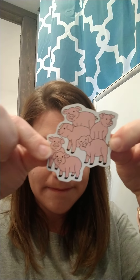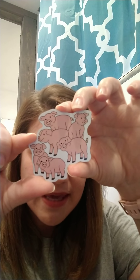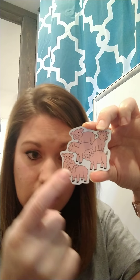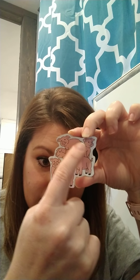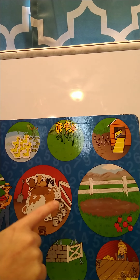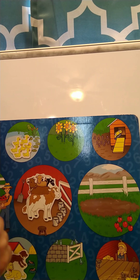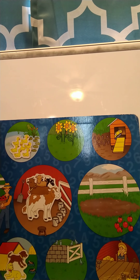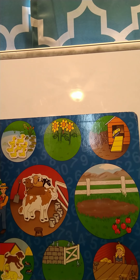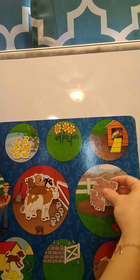Our next one is going to be some pigs. How many pigs do you see? Let's count together — one, two, three, four, five, six. Six pigs! So where on our farm do you think the pigs are going to go? Pigs could possibly play in a pasture, but where do pigs typically like to play? What's their favorite thing to do? They like to roll in mud! Do you see a spot where they can roll in the mud? Right there — so we're going to put the pigs in the mud. Awesome job!